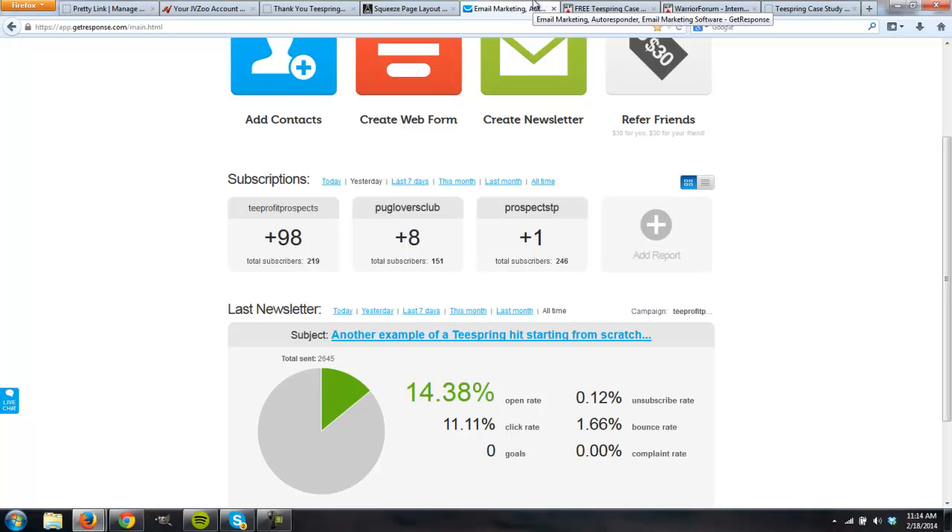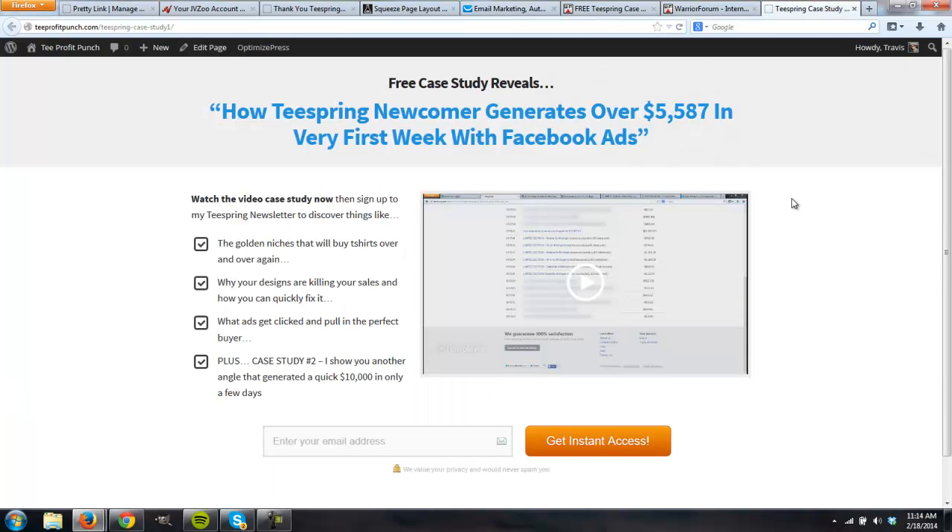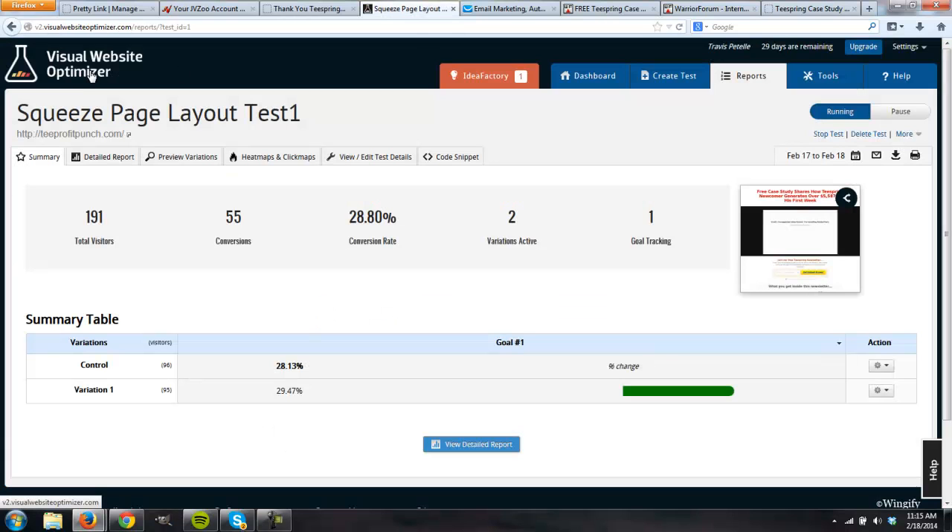The first thing I want to do with this system is make sure we're testing our landing page. We're paying for traffic, so we want to make sure it's actually going to convert into a lead and a buyer. I'm using Visual Website Optimizer to set up two variations — this is actually variation 1, and there's the control, which I'll show you.